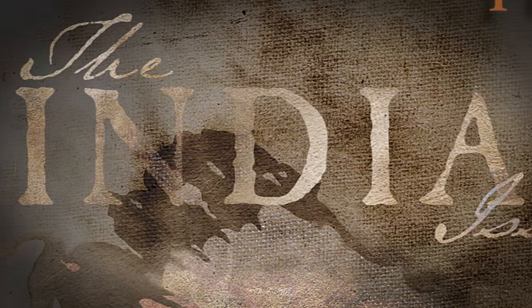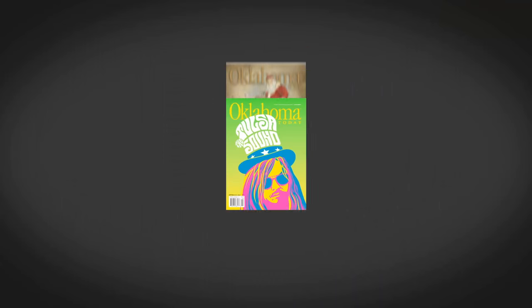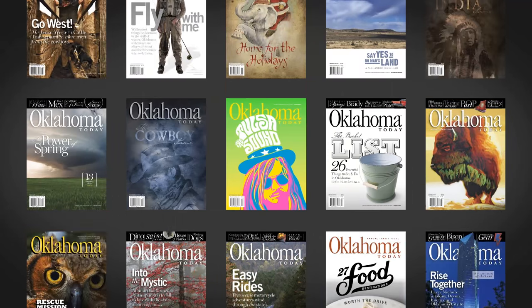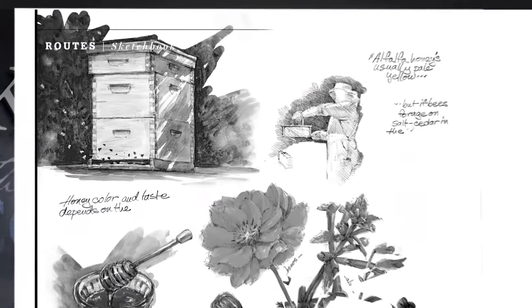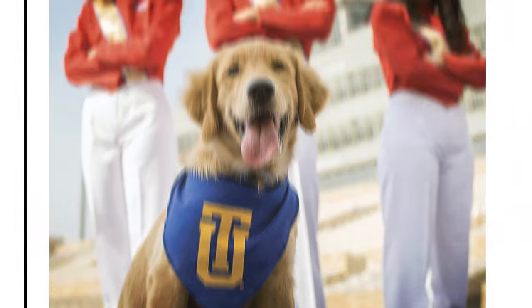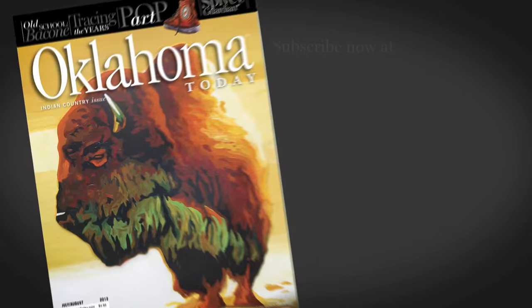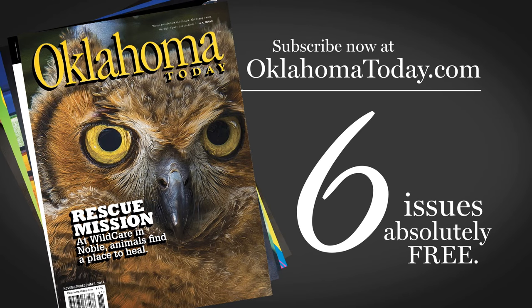Oklahoma Today magazine brings you stunning photography and authentic award-winning stories of home from Oklahoma. The only magazine that covers the entire state, Oklahoma Today showcases what we love about Oklahoma — bringing you the very best of its people, places, culture, history, and of course its legendary food. Subscribe now at OklahomaToday.com and get six issues absolutely free. Don't miss a single issue of Oklahoma Today magazine.